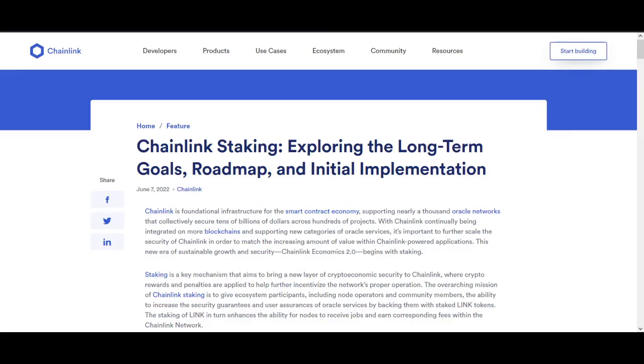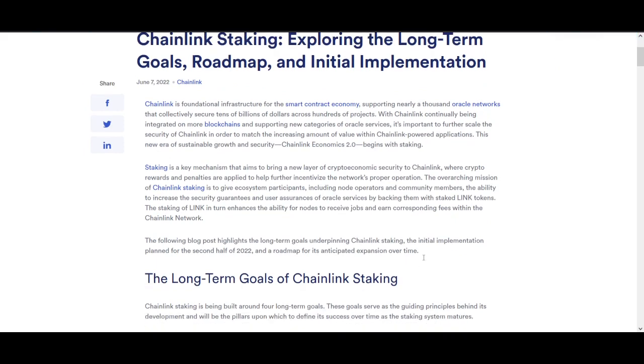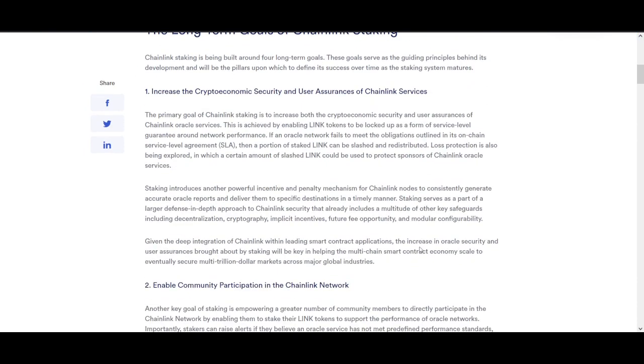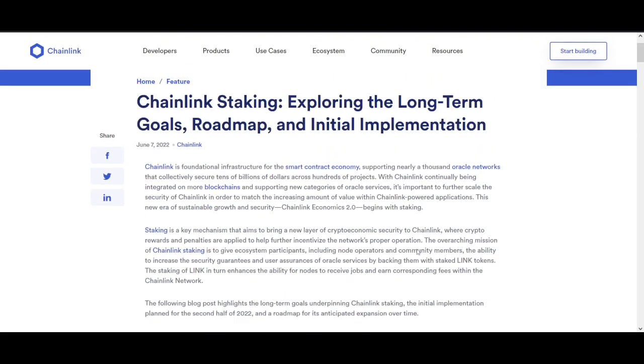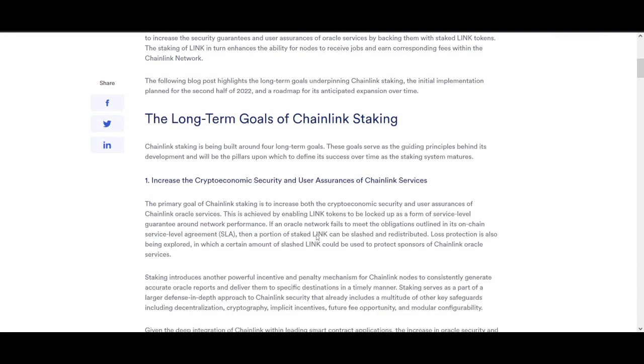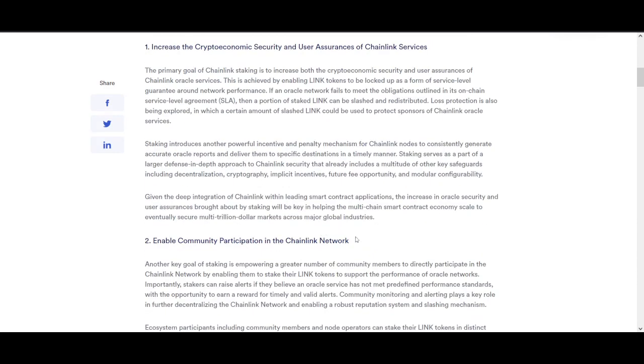That's something I'm really excited about. Let me know if you are interested in Chainlink staking — comment 'Chainlink staking' below and I'll make a video when there's a new announcement with dates. They are saying second half of 2022, but they haven't given exact dates yet. And once this date is confirmed, I think it's going to be huge.